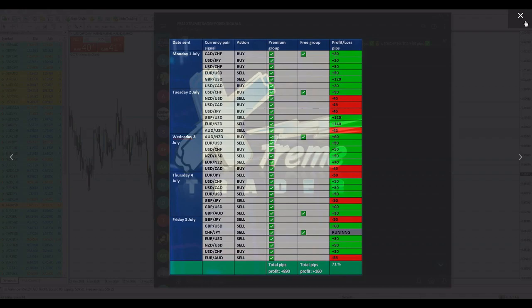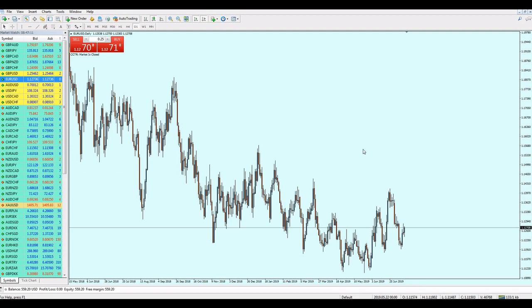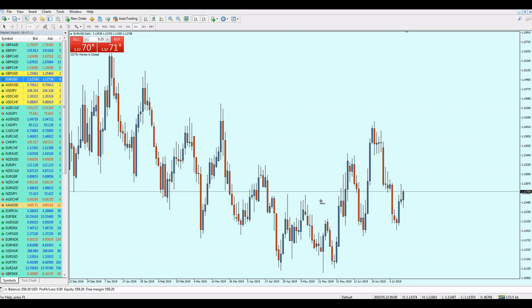Let's now go to the analysis. As usual, we're checking the EUR/USD first. On the daily chart, the pair has already reached this resistance level.